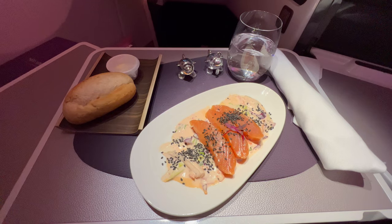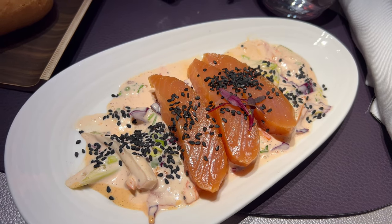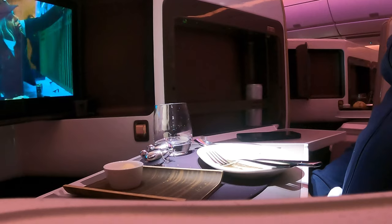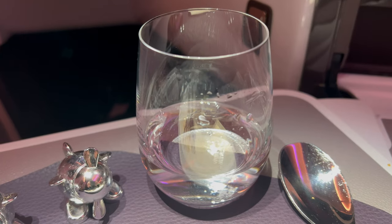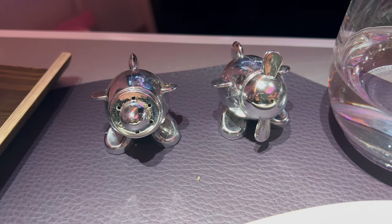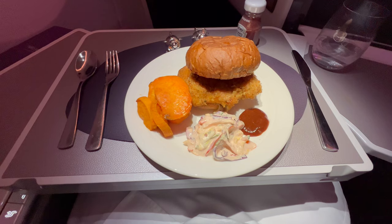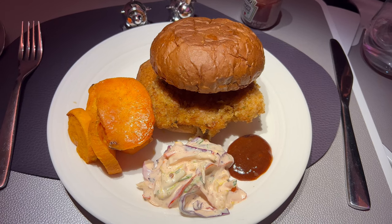I started with a smoked salmon with Asian slaw, which came with a good Thousand Island style dressing. For main course I pre-ordered the Nashville style breaded chicken burger, which came with sweet potato wedges. The burger was really good although the wedges were a bit soggy.